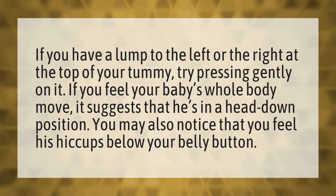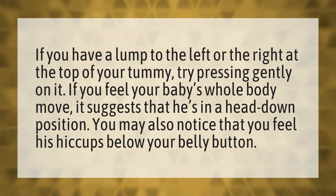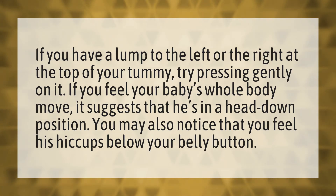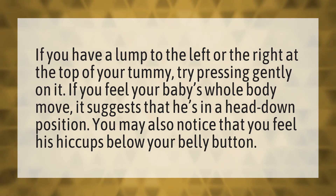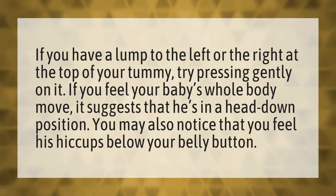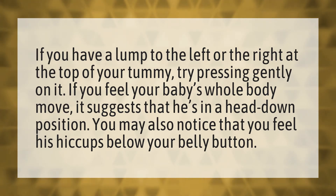If you have a lump to the left or the right at the top of your tummy, try pressing gently on it. If you feel your baby's whole body move, it suggests that he's in a head down position. You may also notice that you feel his hiccups below your belly button.